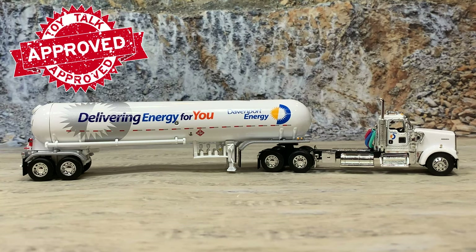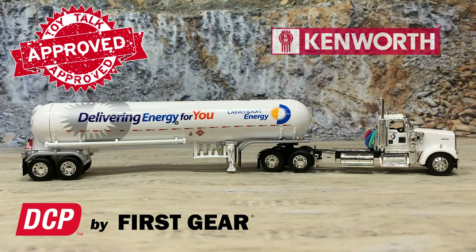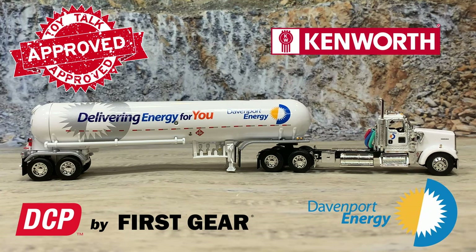That is the Kenworth W900 day cab with a Mississippi pressure tanker for compressed gases, set up for propane, for Davenport Energy — a co-op release for the company with a few for dealers, making this a pretty hard model to get. Don't delay and get one now before they're all sold out. Once sold out, the link will disappear.